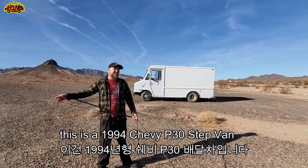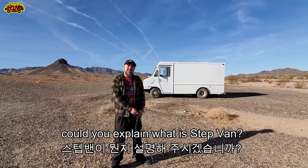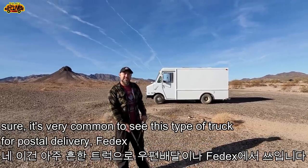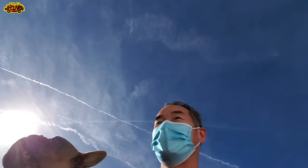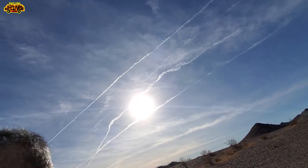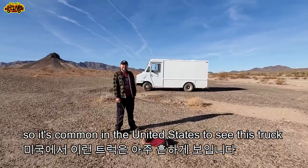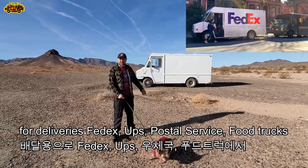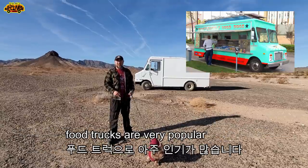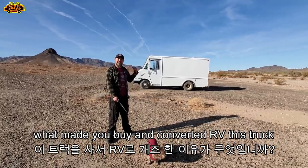This is a 1994 Chevy P30 step van. Because Koreans don't know about it — it's very common to see this type of truck for postal delivery, FedEx, UPS, and food trucks. Food trucks are very popular — tacos, sandwiches, ice cream trucks.